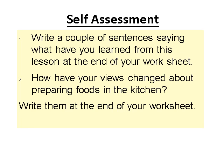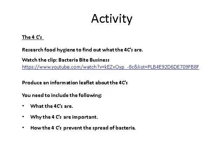To finish today, research food hygiene to find out what the Four C's are. You can watch the clip within the PowerPoint, then produce a leaflet or write on your worksheet sheets — as long as you take a picture or have it ready to go into your booklet. Make sure to include: what are the Four C's, why are they important, and how the Four C's prevent the spread of bacteria. Thank you very much.